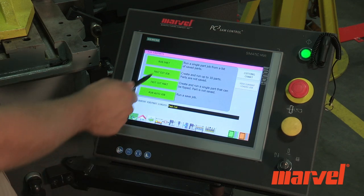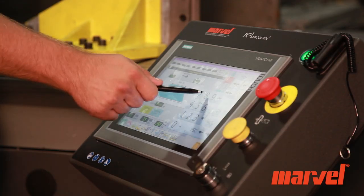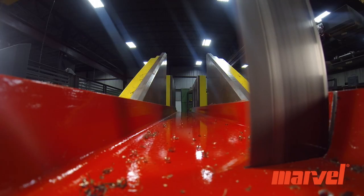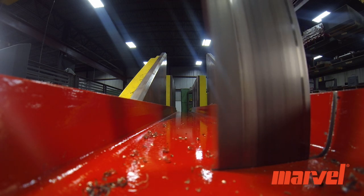The PC3 programmable control features a color touchscreen, user-friendly interface, and memory for programming as many as 500 jobs and/or parts. The blade speed, feed pressure, and feed rate are all automatically set either by material type or pre-programmed job.